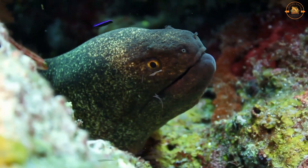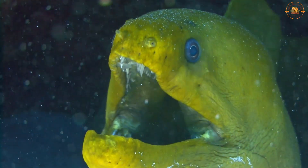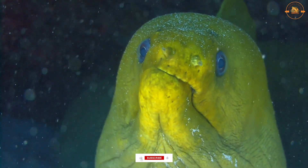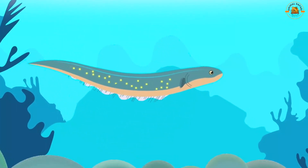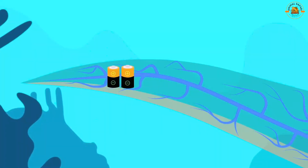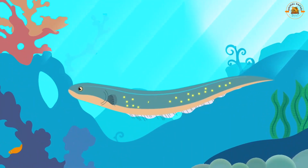Electric eels are well-known freshwater predators that produce a huge electrical charge to stun prey and deter predators. They have electric organs in their bodies with roughly 6,000 specialized cells called electrocytes that act as miniature batteries to store energy. These cells simultaneously release their energy when the eel is under threat or attacking prey.